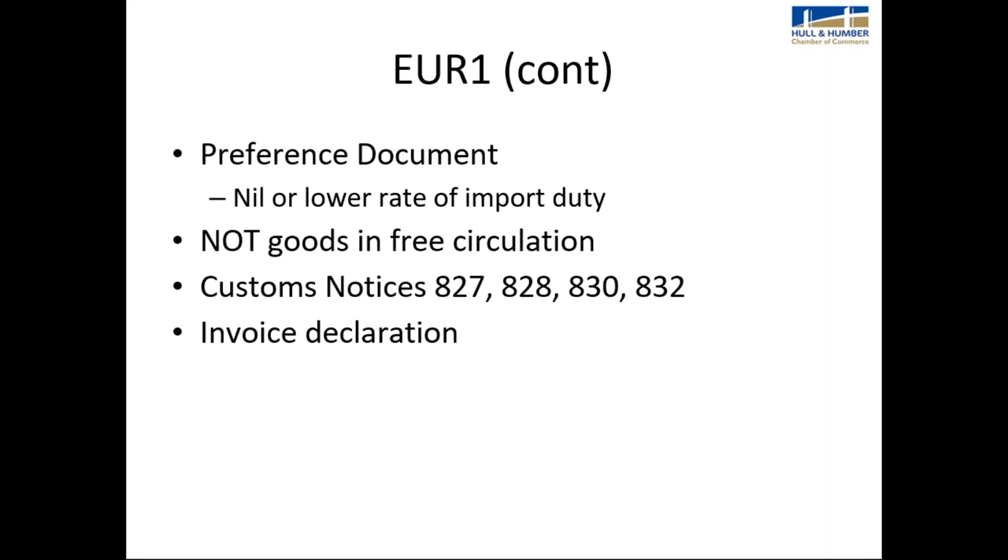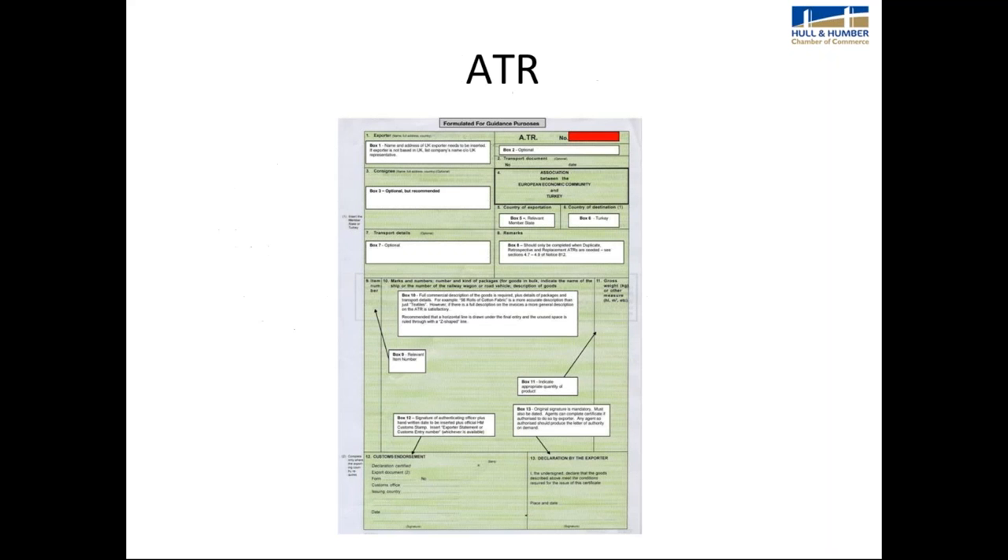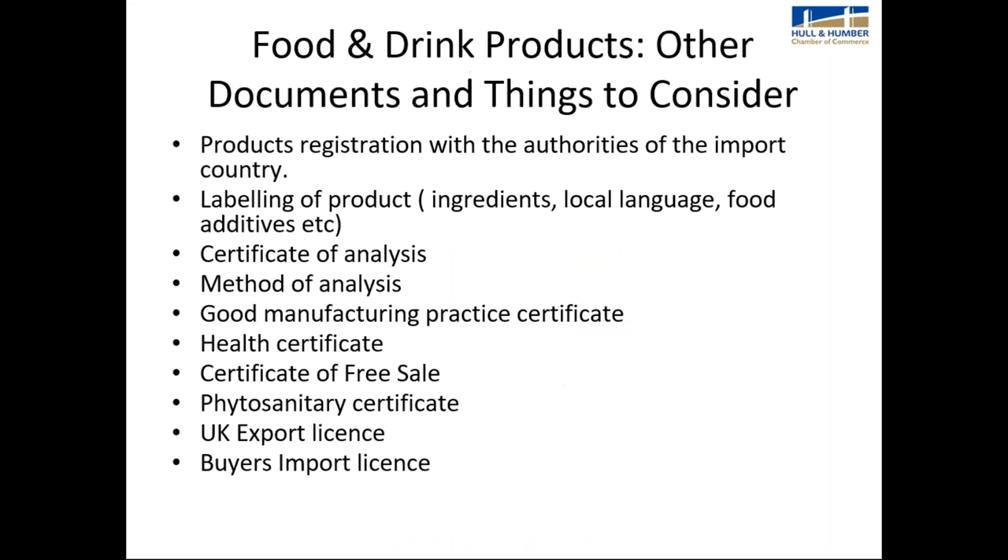The ATR is the preferential document for imports and exports between the EU and Turkey. It's mostly used for industrial products. The customs notice for this is 812. You probably won't be using this document in food and drink, but it's included for information purposes.